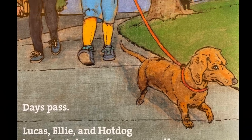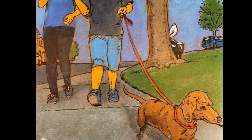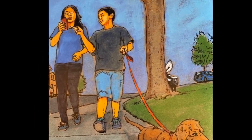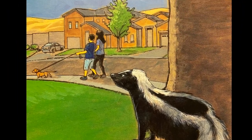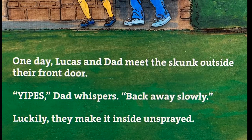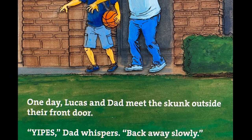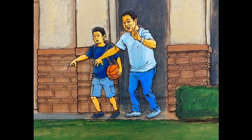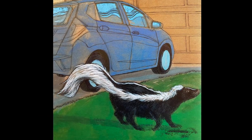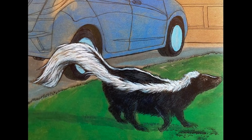Days pass. Lucas, Lily, and Hot Dog have fun taking afternoon walks — and so does the skunk. One day, Lucas and Dad meet the skunk outside their front door. 'Yipes,' Dad whispers, 'back away slowly.' Luckily, they make it inside unsprayed.